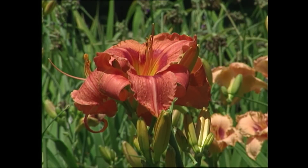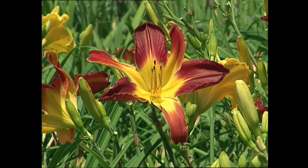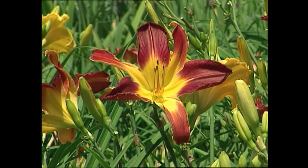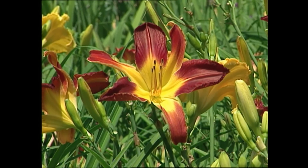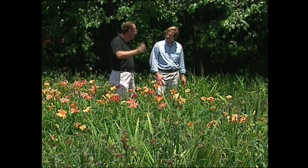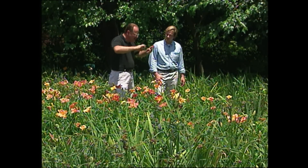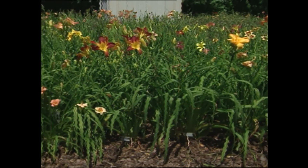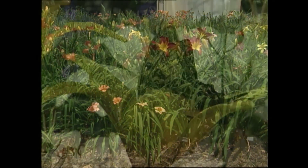Ten years ago, round and ruffled was everything — if you had a perfectly round flower and it was ruffled, that was it. Right now, gaudy sells. And if you can make something that's really bright or bold — a very contrasted eye, a black eye on a yellow, a black eye on a white, something with rims of different colors — that kind of thing is what the daylily connoisseur is buying these days.